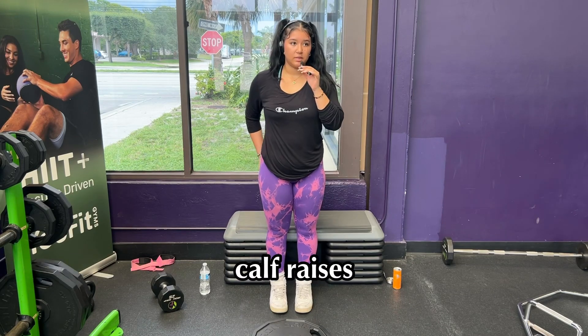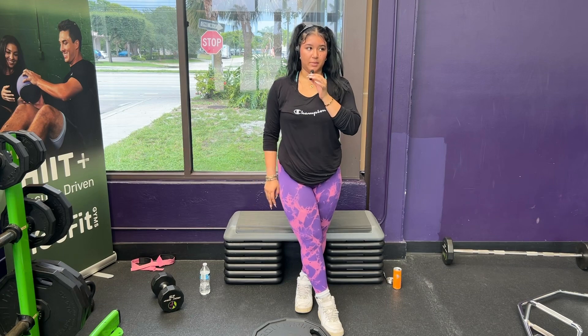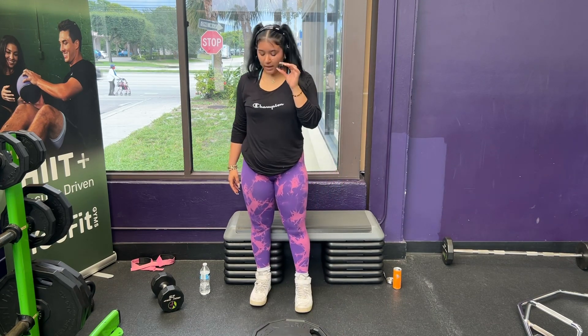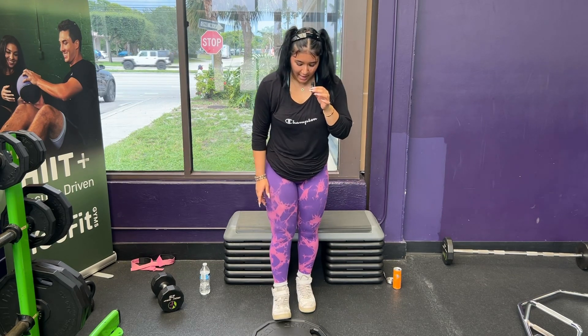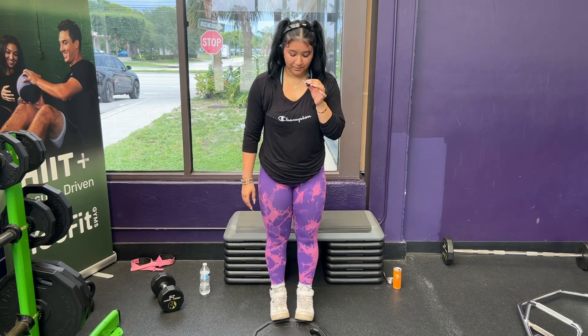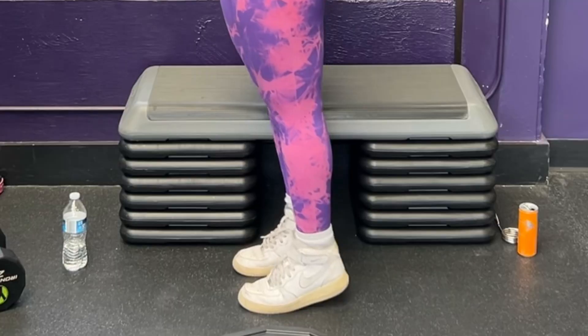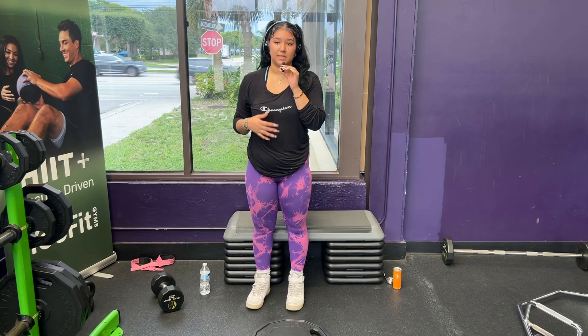We're going to be doing some calf raises. I usually do these on glute day, but since this is an overall leg day, we're going to hit them quickly. As you can see, I have a plate on the ground — we're going to elevate the ends of our feet and rest the top of our feet up on that plate so we get an even bigger stretch when we come up. Calf raises are simple — you can do these with body weight, but I prefer to add weight because it's a lot more challenging.